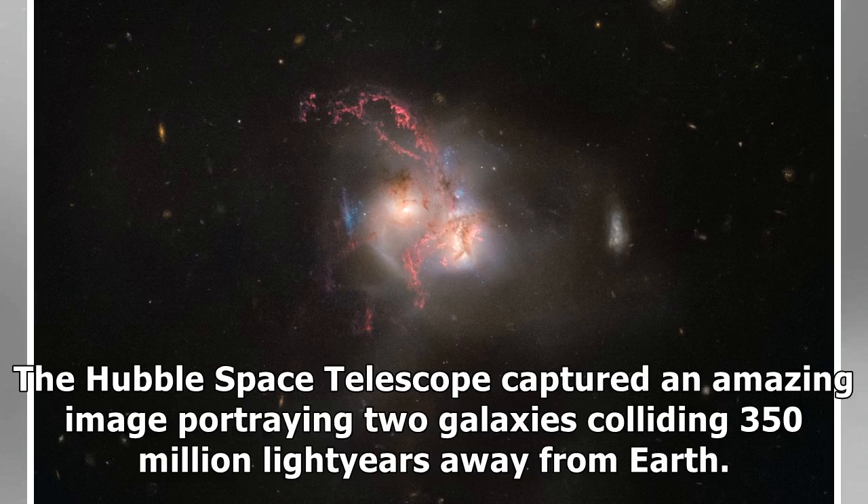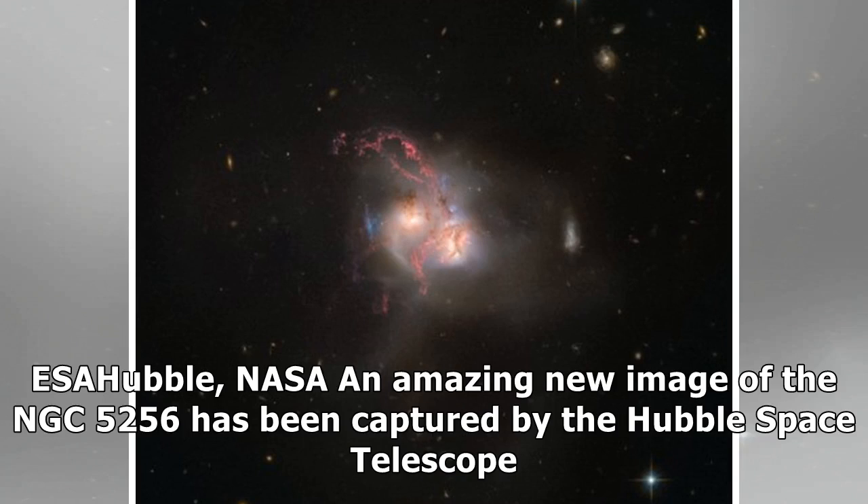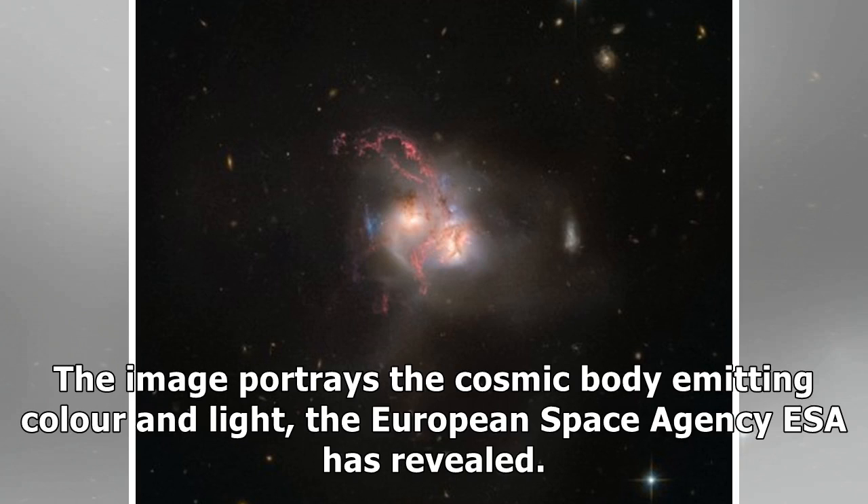The Hubble Space Telescope captured an amazing image portraying two galaxies colliding 350 million light-years away from Earth. NASA's amazing new image of NGC 5256 has been captured by the Hubble Space Telescope. The image portrays the cosmic body emitting color and light, the European Space Agency ESA has revealed.